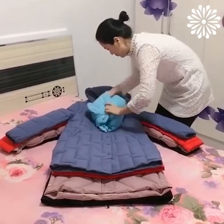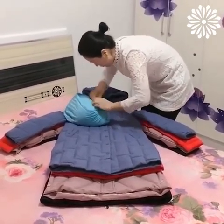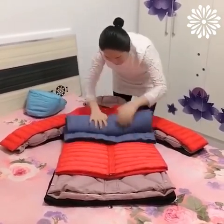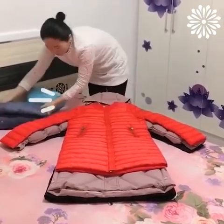There are many chores around the house that we dread doing, but folding laundry is not one of them. Today we will show you hacks on how to make it more fun and rewarding.